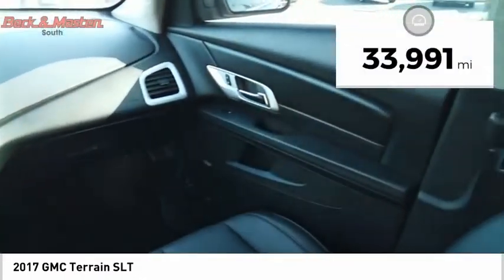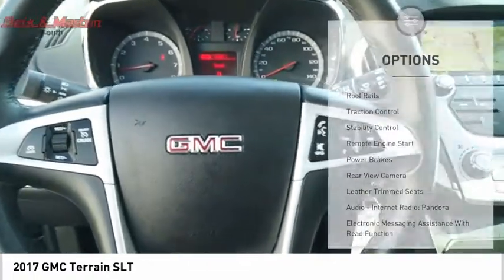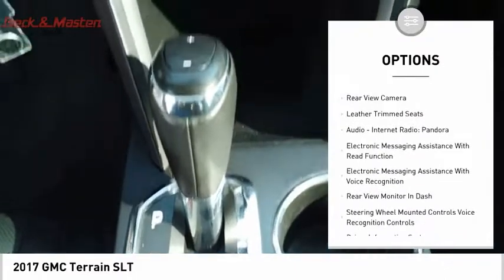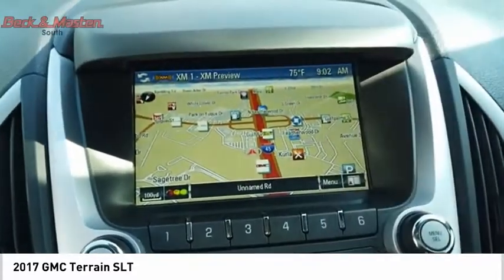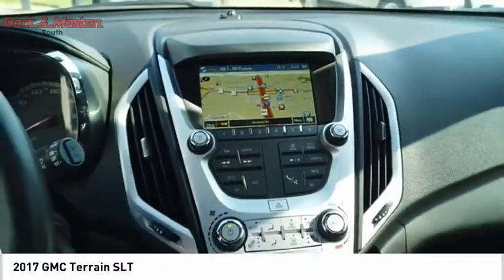This vehicle has less than 35,000 miles. Here are some of this vehicle's great options: roof rails, traction control, stability control, remote engine start, power brakes, rear view camera, leather trim seats, audio, internet radio, Pandora, electronic messaging assistance with read function and voice recognition.